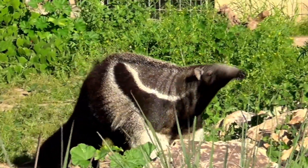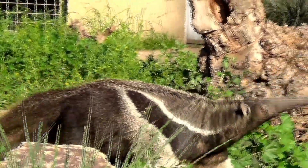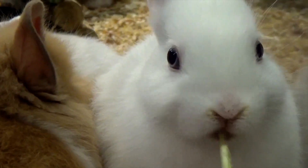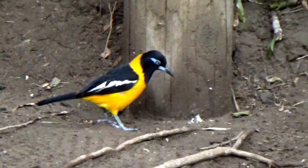A is for anteater. B is for bunny. B is for bird.